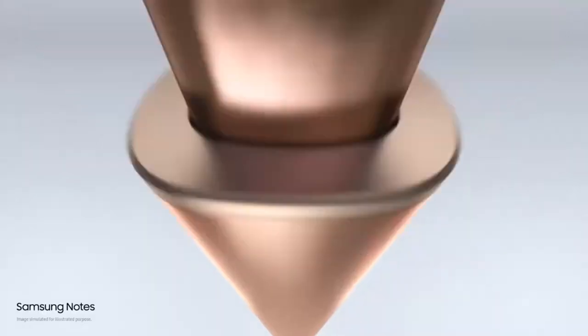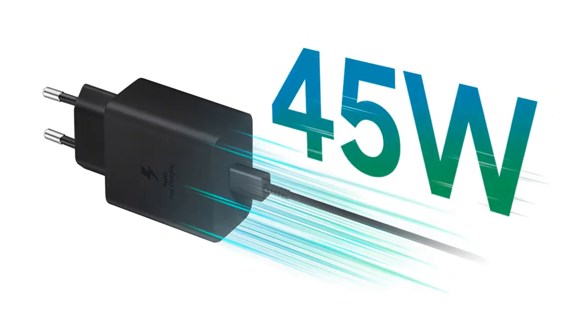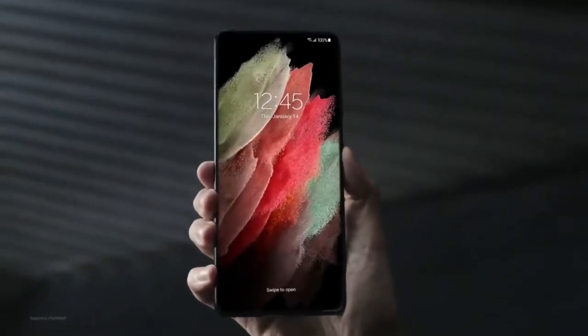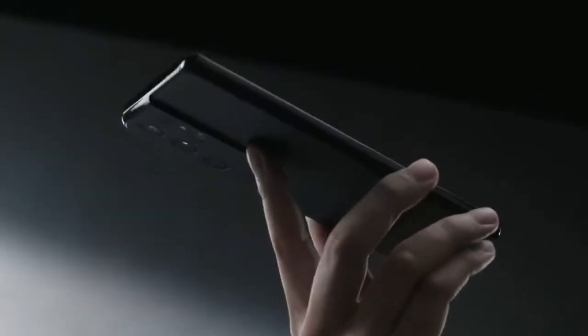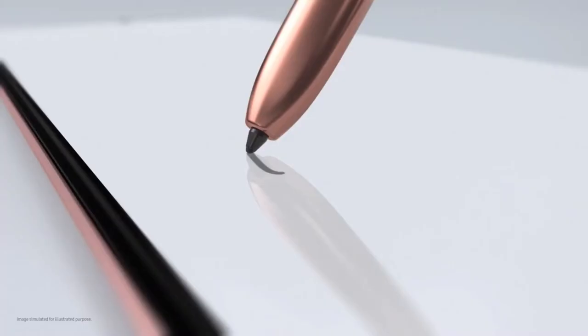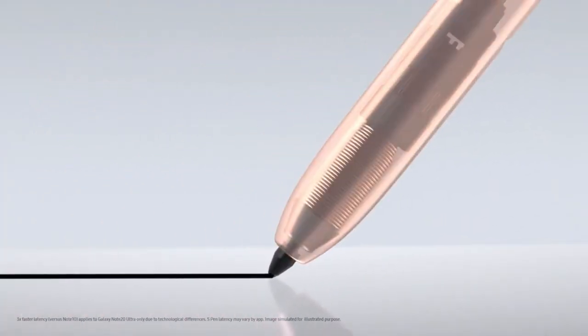Moving on, we have some more details about the Galaxy S22 Ultra. As mentioned in a previous video, Samsung will offer 45W fast charging with the S22 and S22 Ultra. But what about wireless charging? Considering Google now offers wireless charging at 23W with the Pixel 6 Pro, will Samsung increase their charging speeds? No — the S22 Ultra will again offer the same 15W wireless charging solution.